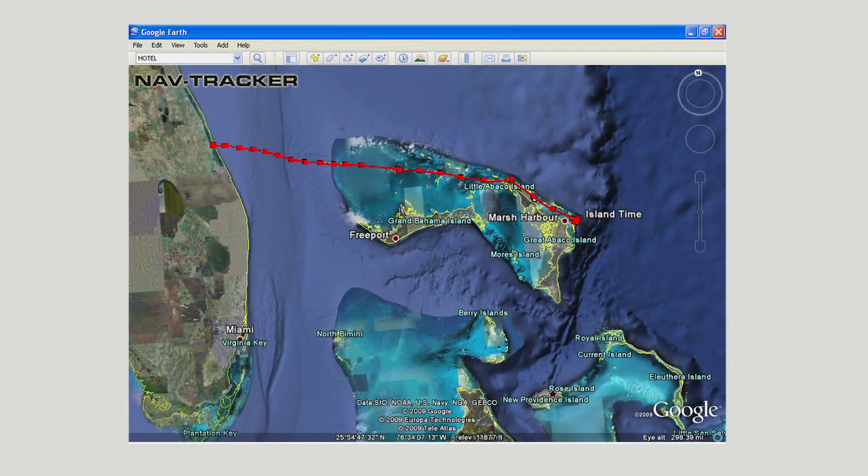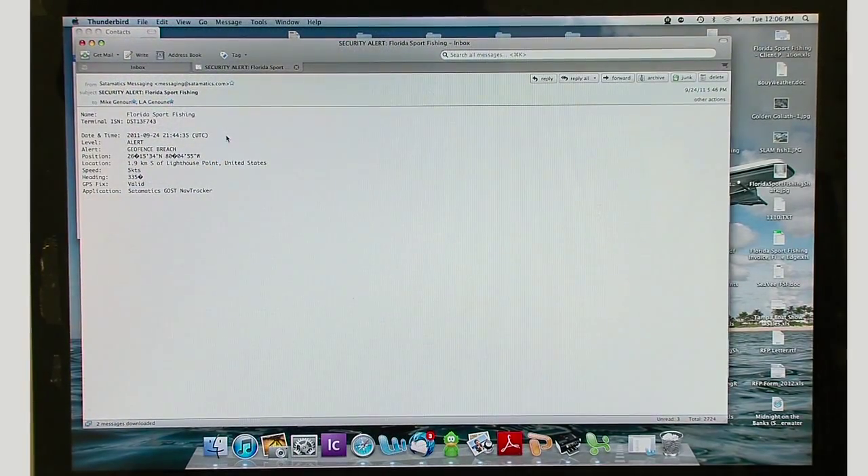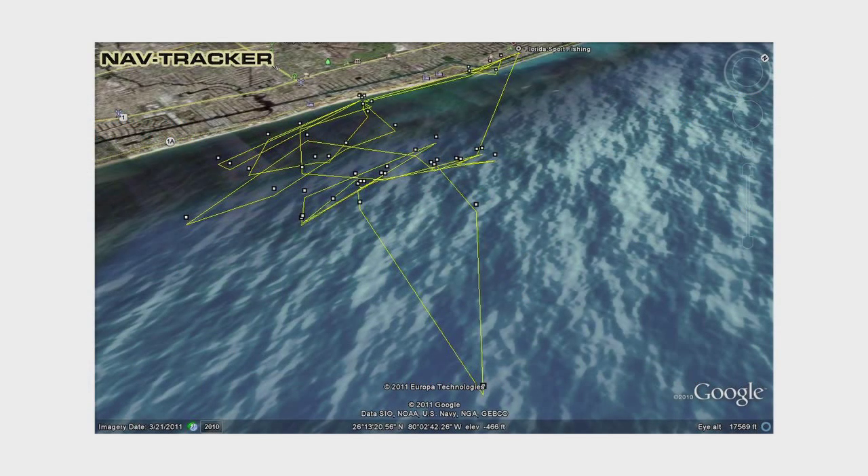In the event a boat is stolen, global tracking is the last line of defense. Regardless if your boat is in the water or on a trailer, once a virtual fence has been breached, owners are notified via phone texts and email alerts with accurate vessel coordinates, speed, and direction of travel. Authorities then track the stolen property in real-time on Google Earth until the point of recovery.